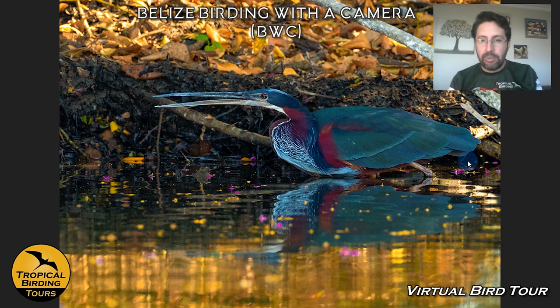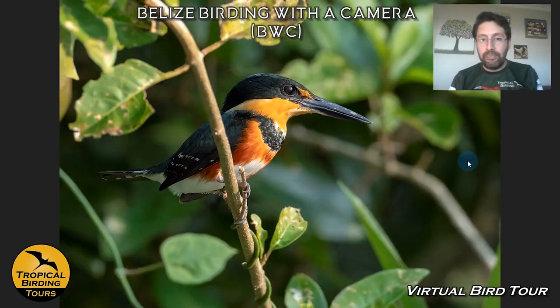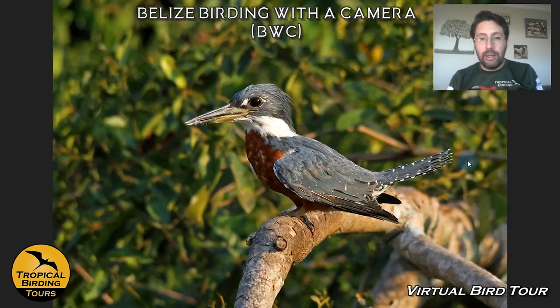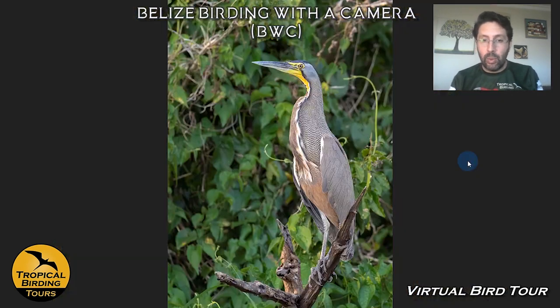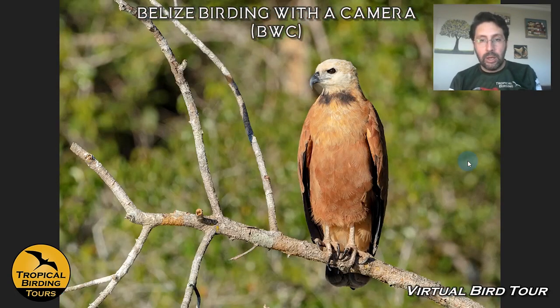Especially by March and April, the lake is a little bit lower in terms of water and we can see things like American Pygmy Kingfisher more easily. As I told you, Birding with a Camera — we try to get different angles and photograph everything we see. We get Green Kingfishers as well, and the biggest in the hemisphere, the Ringed Kingfisher. Another picturesque bird famous for this area is the Bare-throated Tiger Heron.